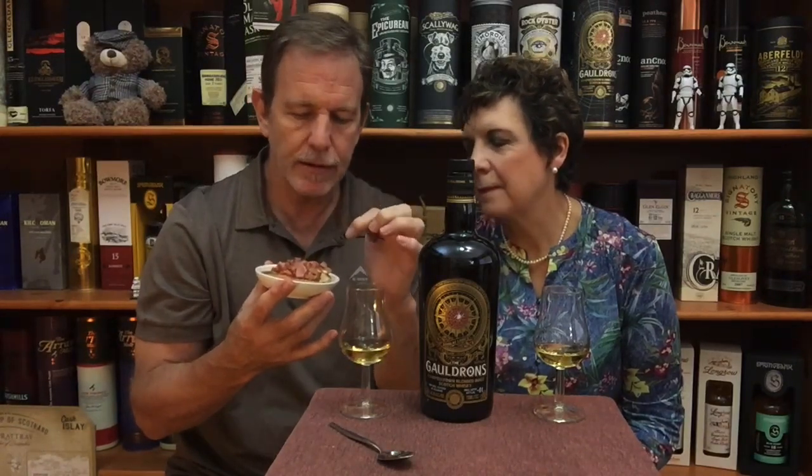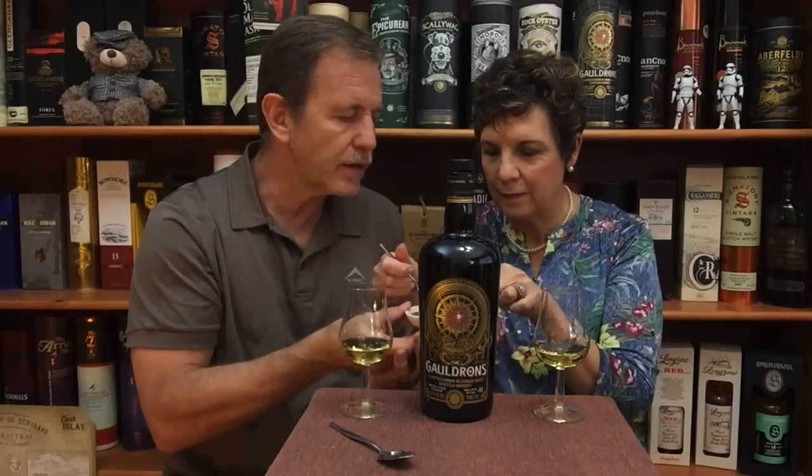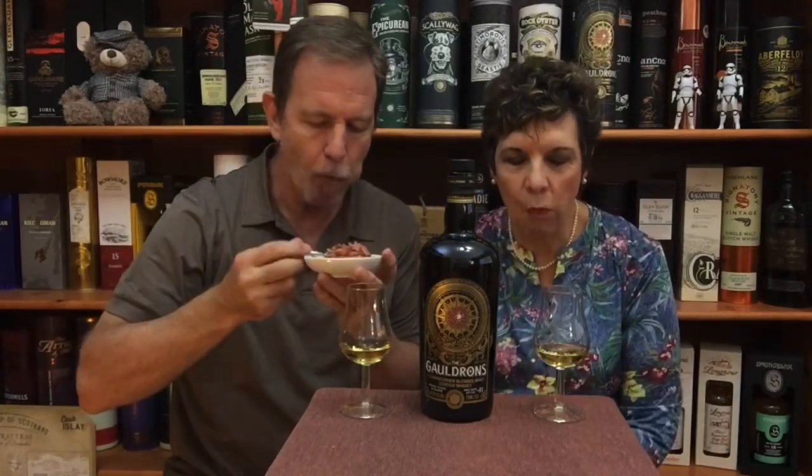For the food pairing, because of the sweet and salty flavor profile of the Goldrins, they've chosen smoky, salty bacon bits on pancakes — what Americans call pancakes and South Africans call 'plaatkoekies' — drizzled with honey. Gustav has cut wedges to make it easier to eat.